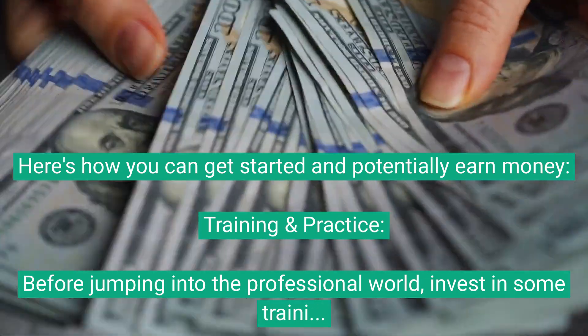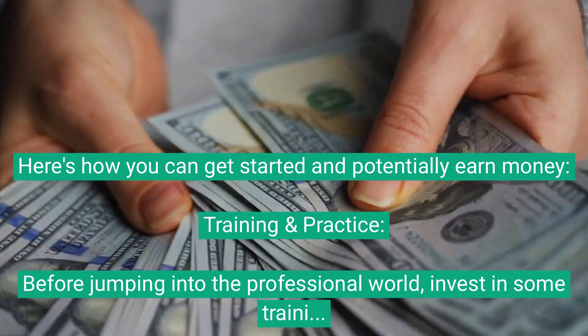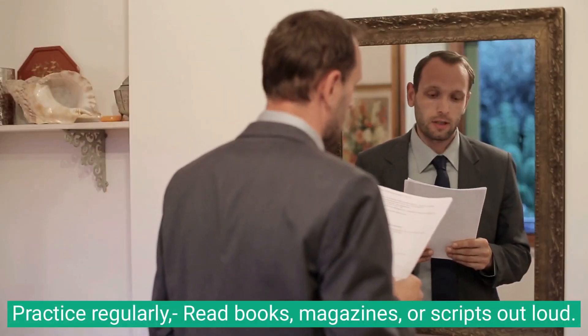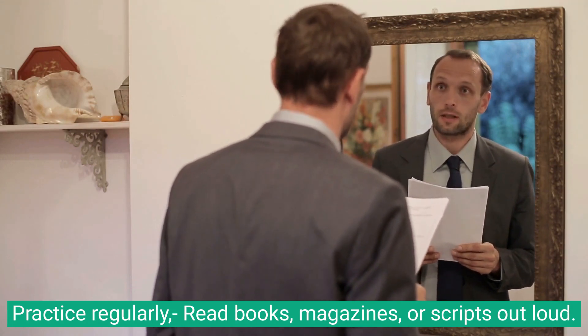Training and practice. Before jumping into the professional world, invest in some training. This can be formal voiceover training or even acting classes. Practice regularly — read books, magazines, or scripts out loud.